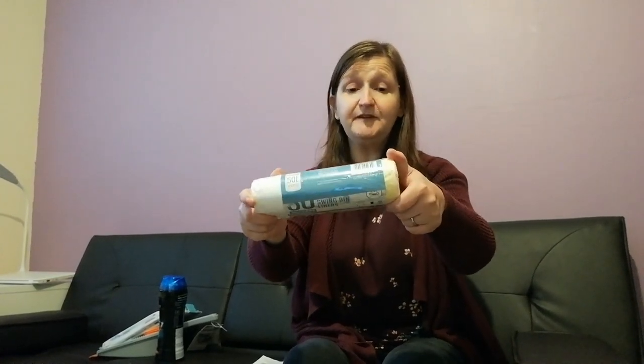I got some bin bags — 30 fragrance swing bin liners, 50 litres, and they were £1.99. Self-explanatory — we need bin liners!